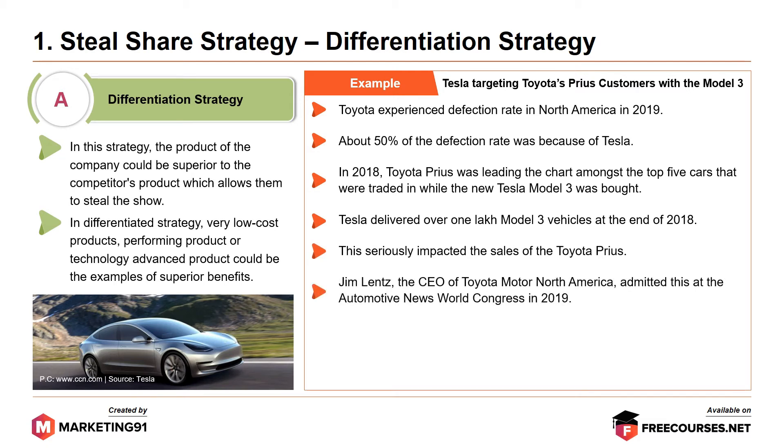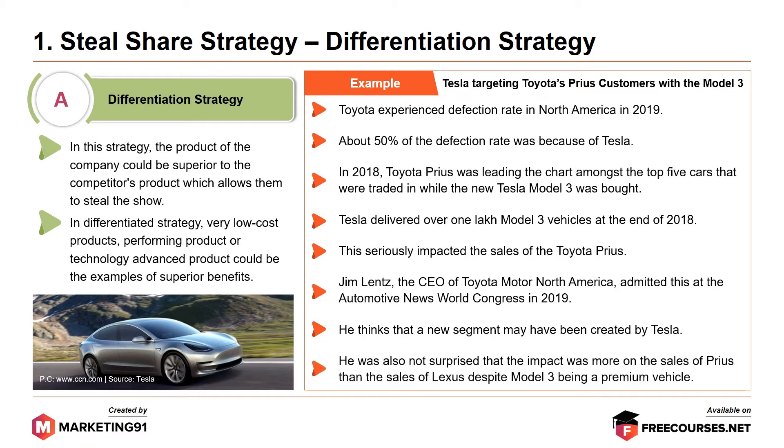Jim Lentz, the CEO of Toyota Motor North America, admitted this at the Automotive News World Congress in 2019. He thinks a new segment may have been created by Tesla. He was also not surprised that the impact was more on the sales of Prius than the sales of Lexus, despite the Model 3 being a premium vehicle.